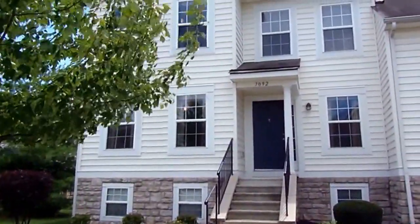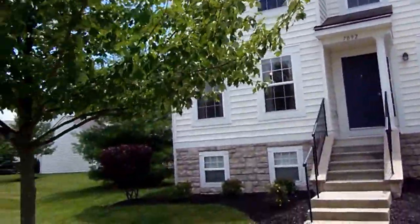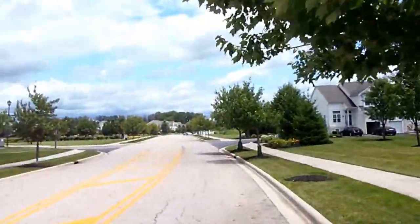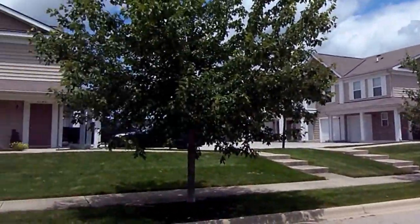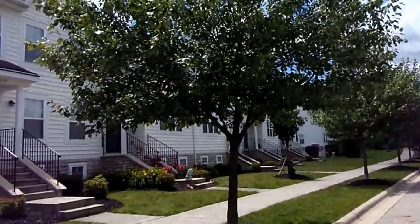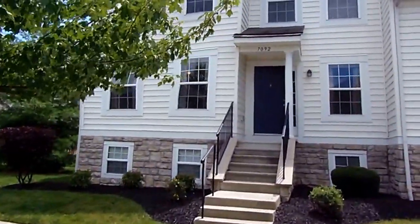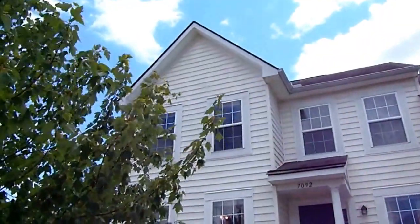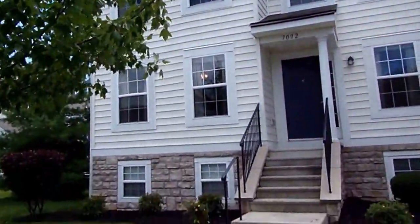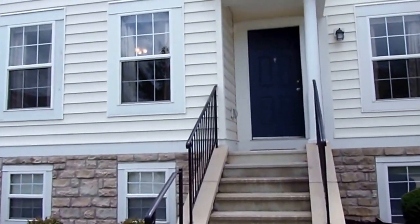Welcome to 792 Hill Gale Drive, located in New Albany, Ohio, in a very desirable New Albany Park. We have a beautiful, spacious townhome, over 2,000 square feet of finished living area, a two-car attached garage, three bedrooms, and two and a half baths.